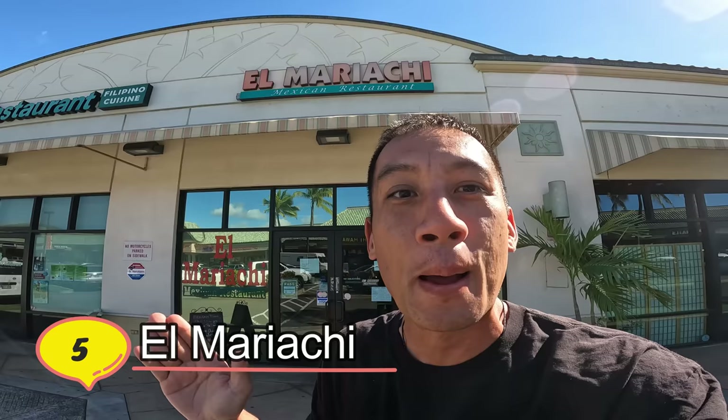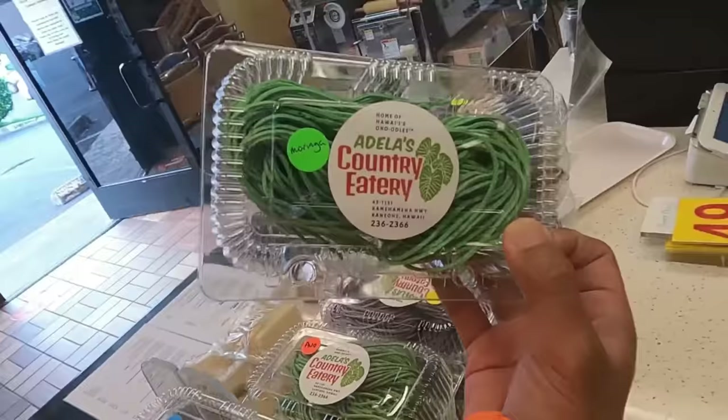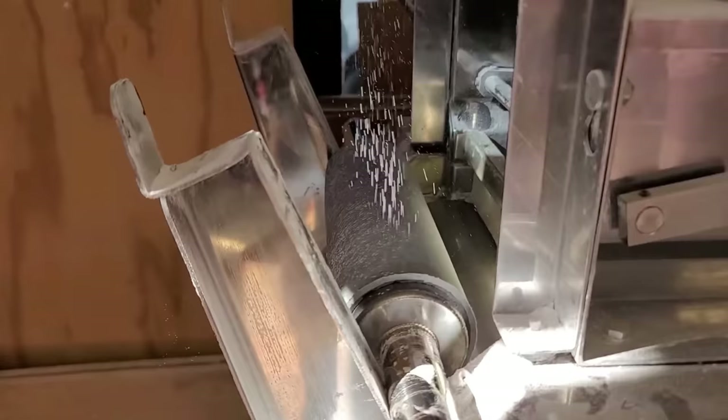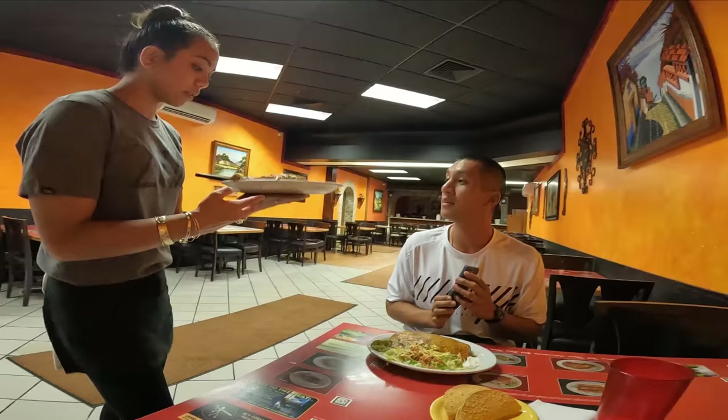We are here in the Kapolei area at El Mariachi Mexican restaurant, but we're going to head to Kaneohe and eat there in my hometown. We just parked and we're going to go to El Mariachi, which is right near Adela's. Adela's Country Eatery is Hawaii's only noodle place that uses fresh ingredients in their noodles — very unique. They dehydrate the ingredients and crumble them by hand, mixing with noodle flour.